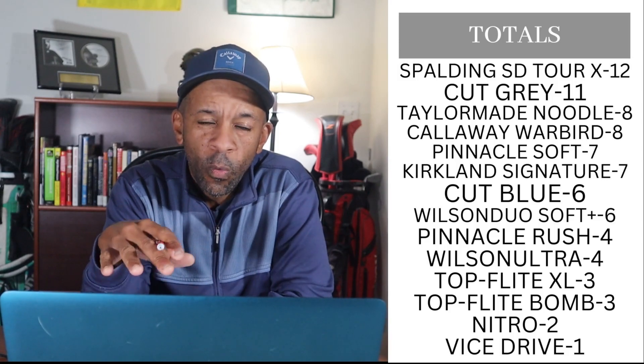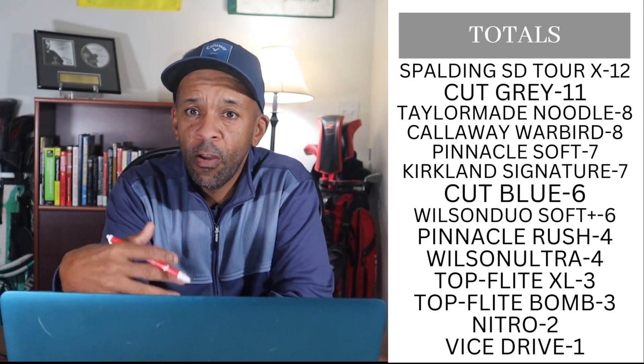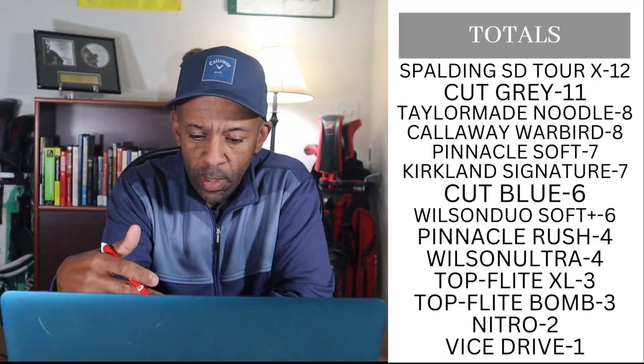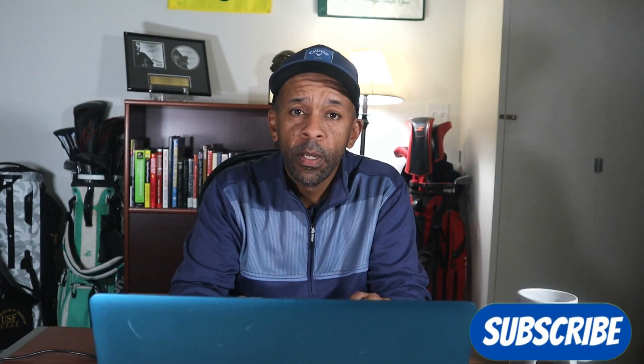The biggest surprise from this test was the Vice Drive — it actually finished below the Nitro, below the Top Flight XL, and below the Top Flight Bomb. It'll be interesting to see how the Vice Pro Soft does. I did take the Vice Drive for an on-course review — haven't posted that yet — and it performed pretty good on the course, so I was kind of surprised to see those numbers.